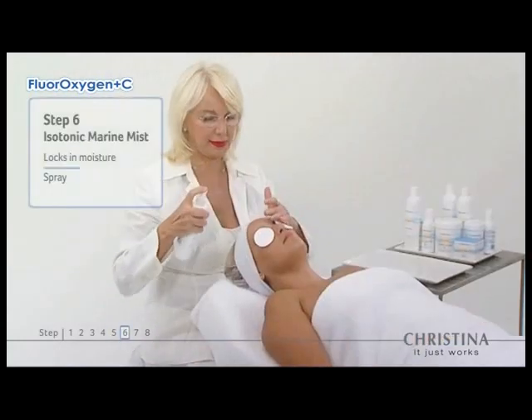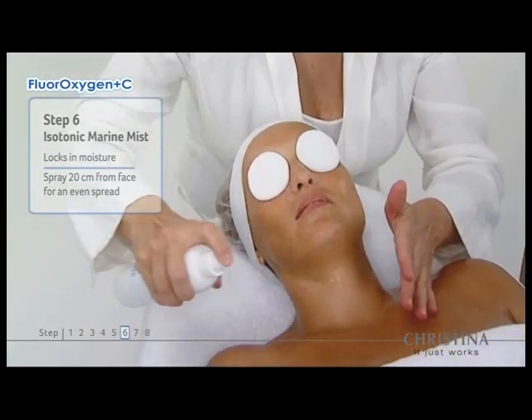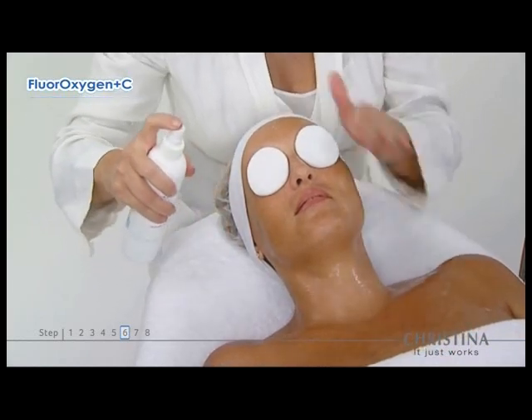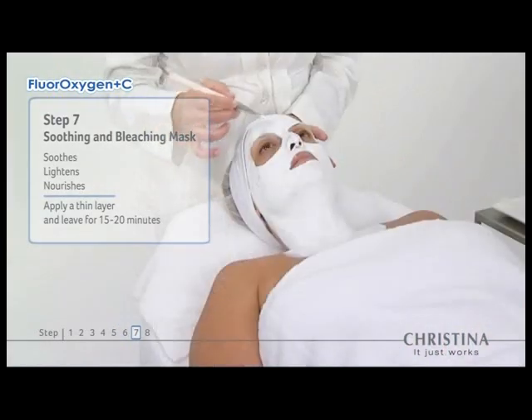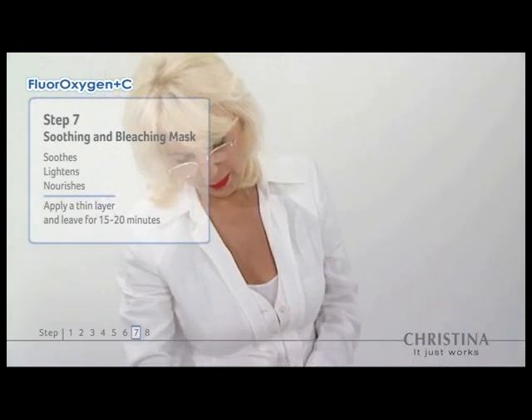Step 6 is Dead Sea isotonic marine mist, which instantly hydrates and locks in moisture. Step 7 soothes and lightens the skin while nourishing it with vitamins and minerals including magnesium and calcium.